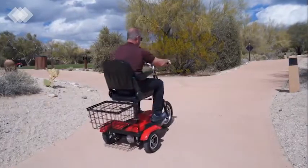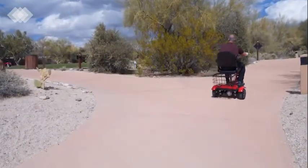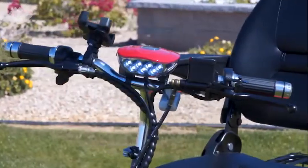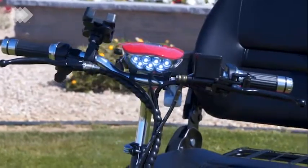With the EW32 scooter, you're always in control with two speed settings for high or low speed to easily handle any driving situation. There's also a bright LED headlight and easy to use controls that make driving the EW32 a breeze.